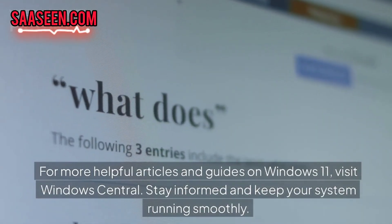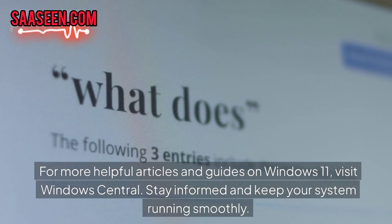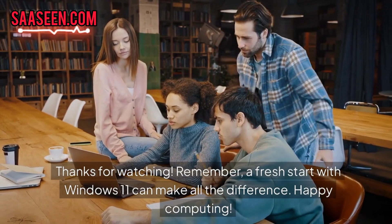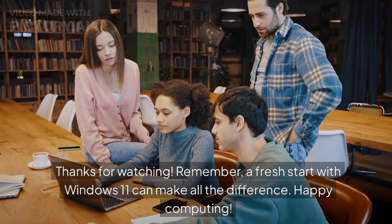For more helpful articles and guides on Windows 11, visit Windows Central. Stay informed and keep your system running smoothly. Thanks for watching — a fresh start with Windows 11 can make all the difference. Happy computing!